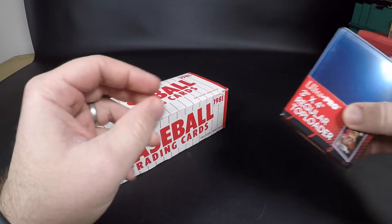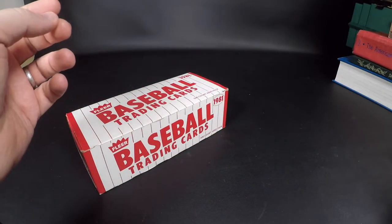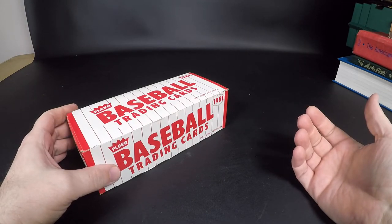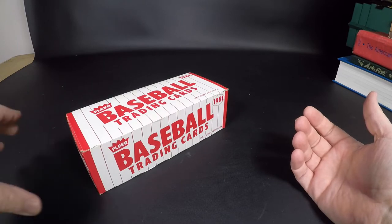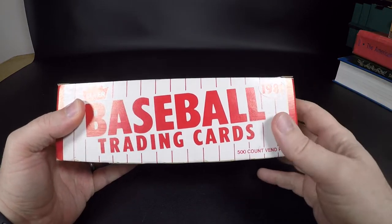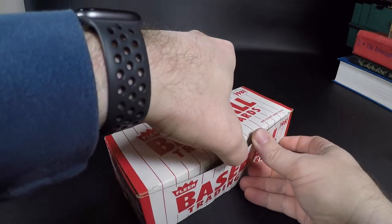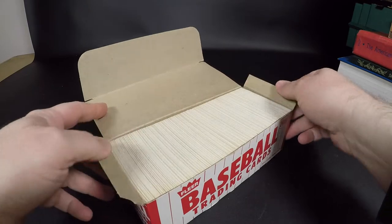I got some top loaders and sleeves ready because if we can find the big players out of these sets — the Tim Raines rookie, Harold Baines, Kirk Gibson, Fernando Valenzuela — along with your normal hall of famers like George Brett, Nolan Ryan, that kind of stuff. That's what we're looking for, so let's just get to it. They look super clean.